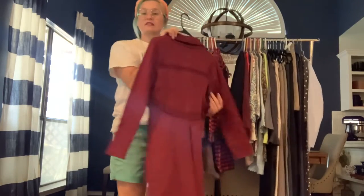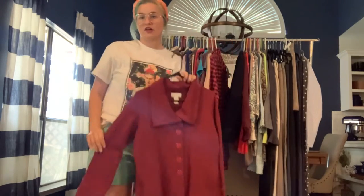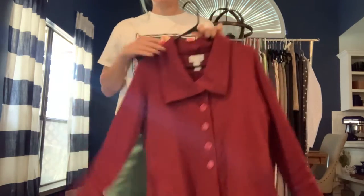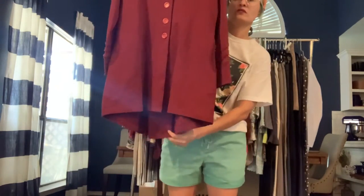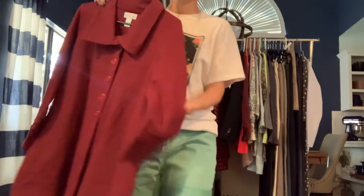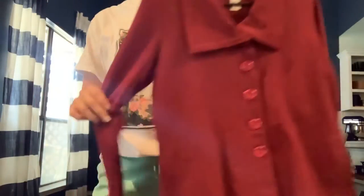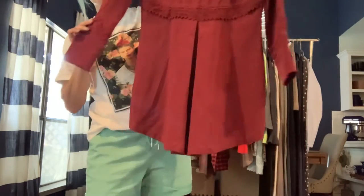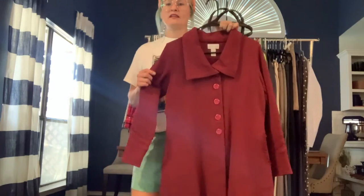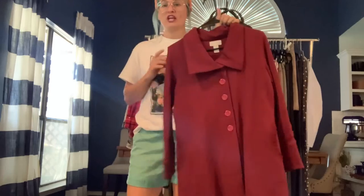I love this — it's from Soft Surroundings, size small. It's the perfect fall jacket in burgundy. It buttons down and the back goes a little longer. It's got this really pretty crochet trim on the wrists, on the pockets, and on the back. It's a jersey knit stretch but thick — just a really cute jacket.